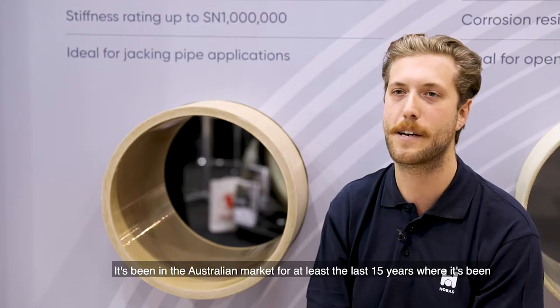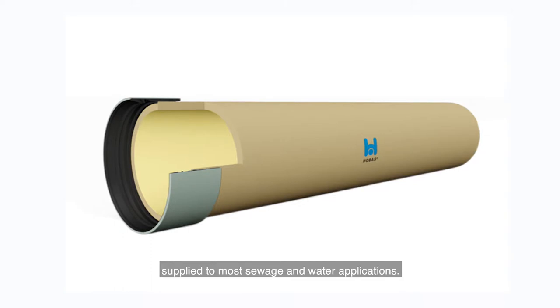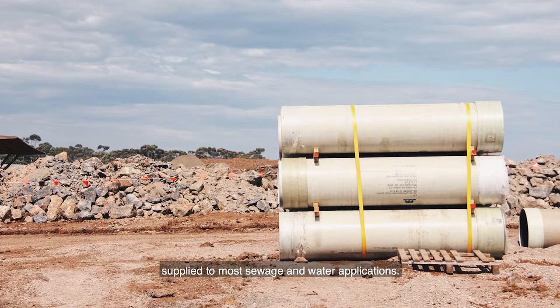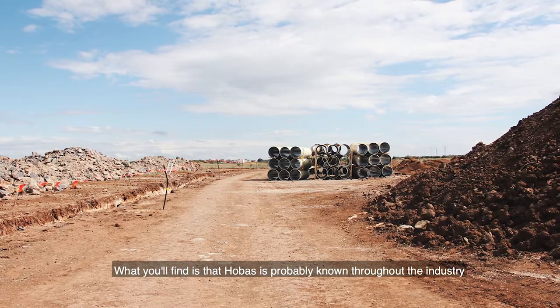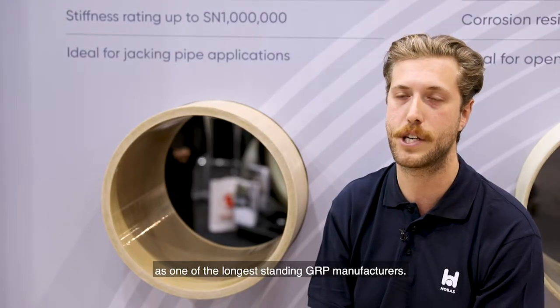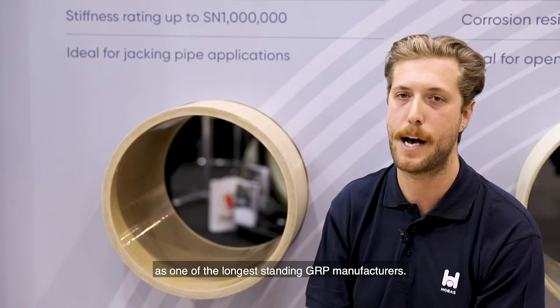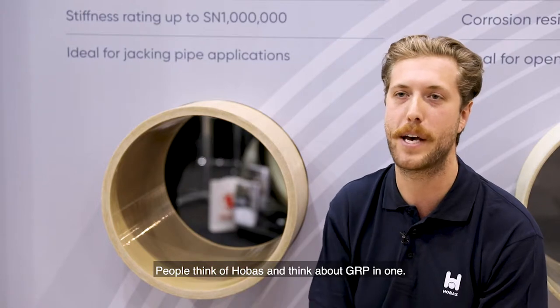It's been in the Australian market for at least the last 15 years, where it's been supplied to most sewage and water applications. What you'll find is that Hobass is probably known throughout the industry as one of the longest standing GRP manufacturers. People think of Hobass and think about GRP in one.